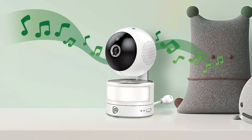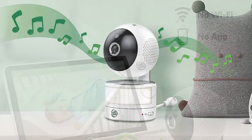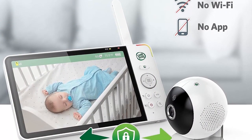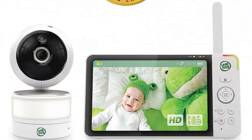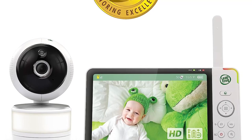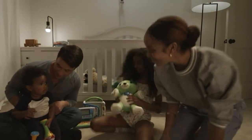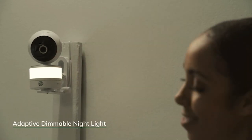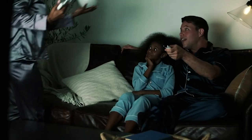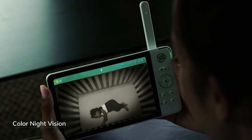The 360-degree pan and tilt functionality is a game-changer. John can effortlessly control the camera's movement from the parent unit, allowing him to scan the entire room without having to physically be there. This feature is especially handy when the baby starts moving around the crib or play area, ensuring he never misses a moment. The night vision capability delivers clear black and white images even in complete darkness, so he can quietly observe the baby at any time without disturbing them with bright lights.